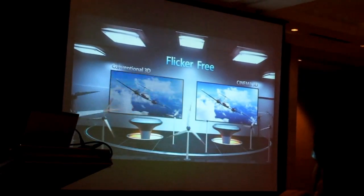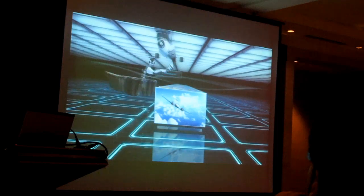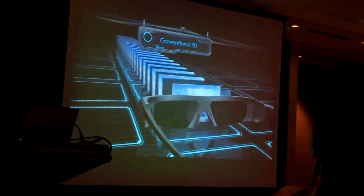Conventional 3D uses electronic shutter glasses with left and right lenses opening and shutting at a high speed. This causes flicker, which can lead to headaches, dizziness and eye fatigue when watching 3D TV for an extended period of time.